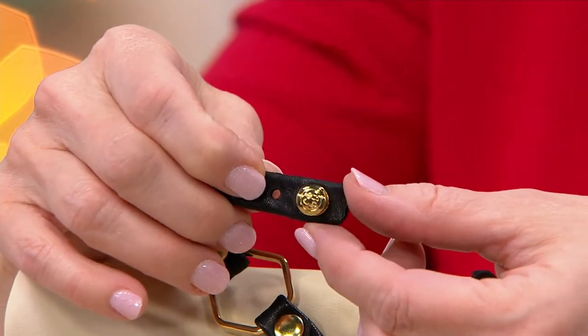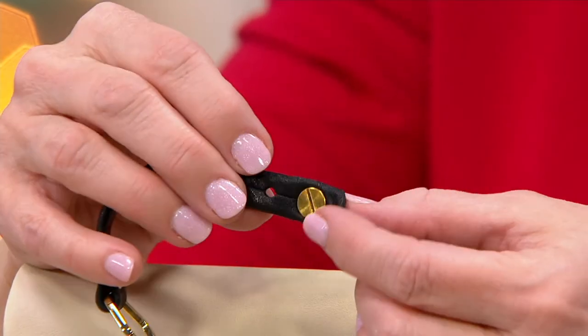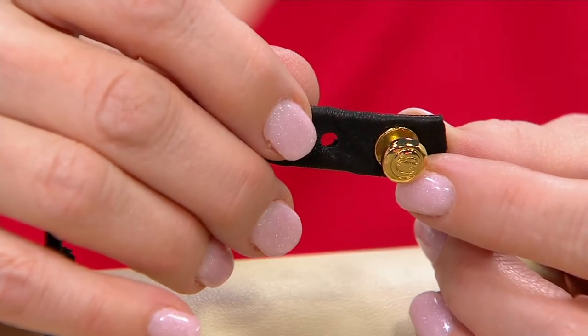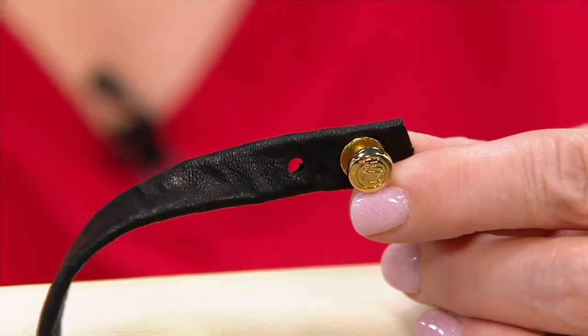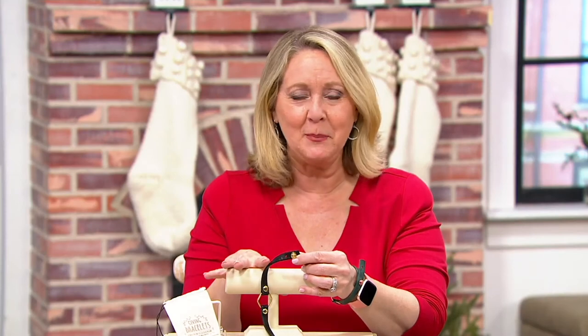That little screw back right there just comes undone. You can just screw it with a little flathead screwdriver, pop it to that new punch. And then you have both a six and a half and a seven and a half. I love that — that is so great. And by the way, all the instructions come with it, so you don't have to remember all of this.